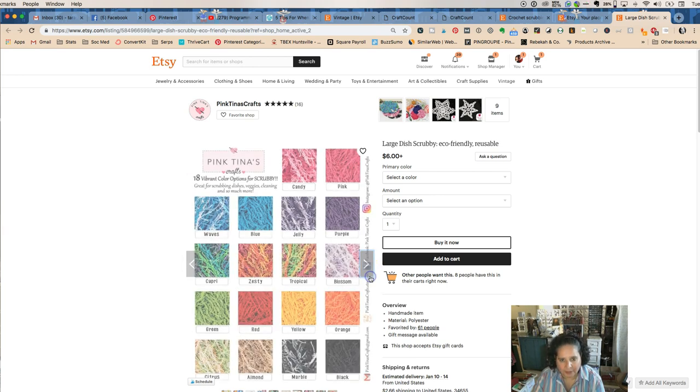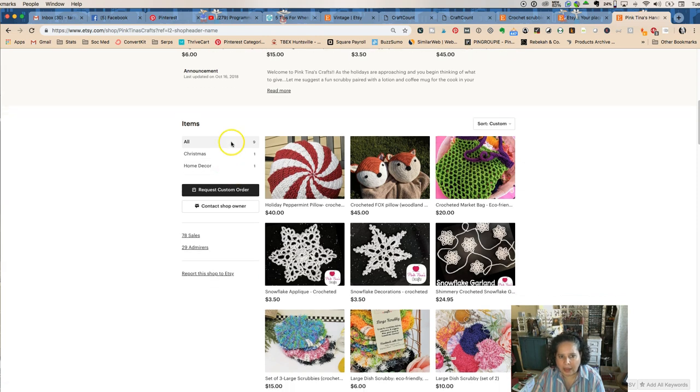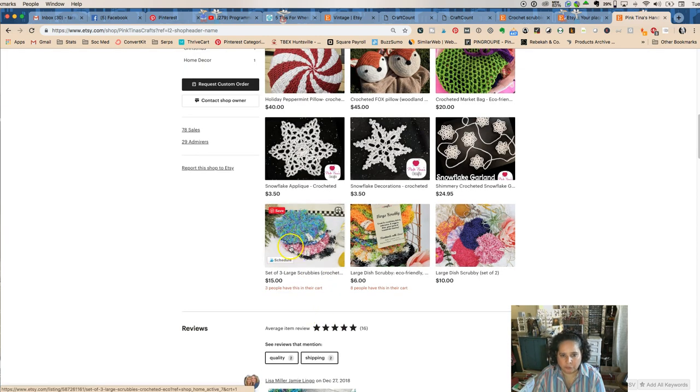She should take everything else out of her store and sell scrubbies. She should have different colored scrubbies, different style scrubbies. What you could do is have this as your primary image, and this as your primary image — see how her store looks very similar and she only has nine items? She could have 20, 30 items of scrubbies, because you never know which color or style will catch someone's eye. Somebody might like flat scrubbies, somebody may like fluffy scrubbies.